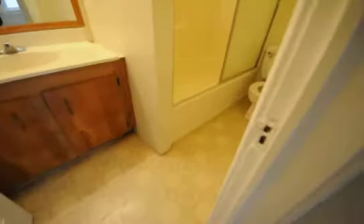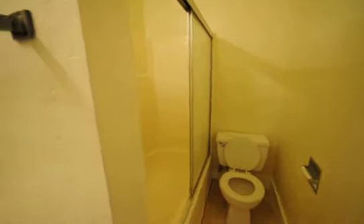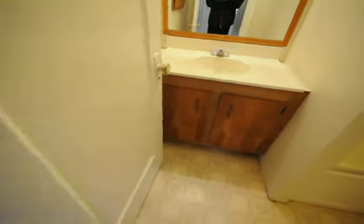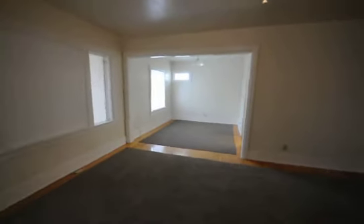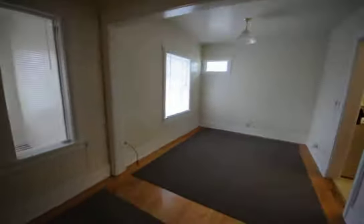Now we're walking into our bathroom — full shower and pantry. A very nice two bedroom, one bath apartment at 1615 2nd Avenue in Nampa, Idaho.